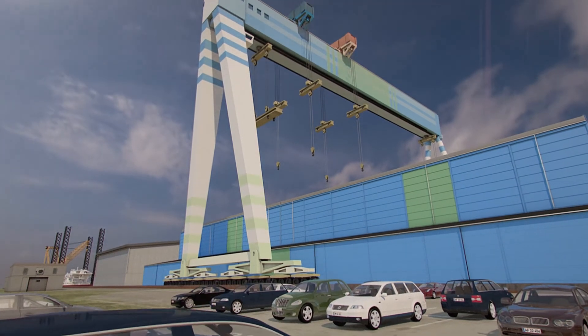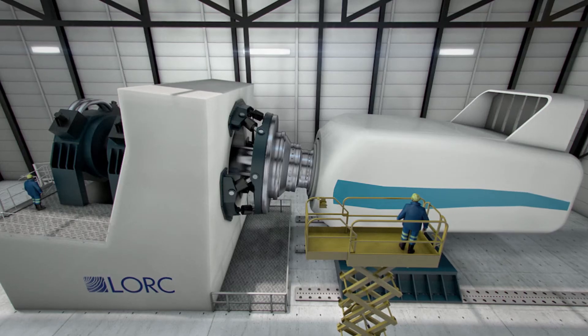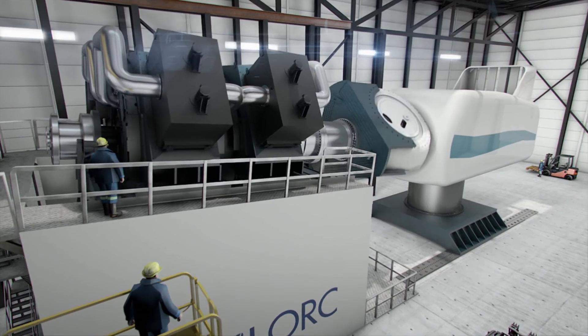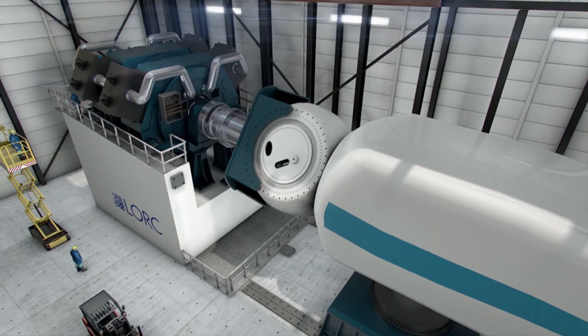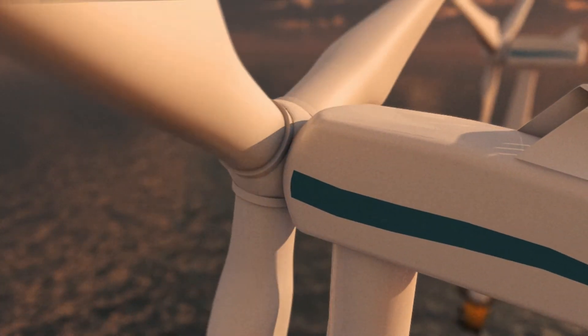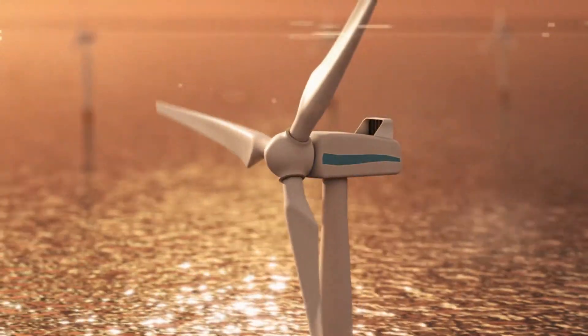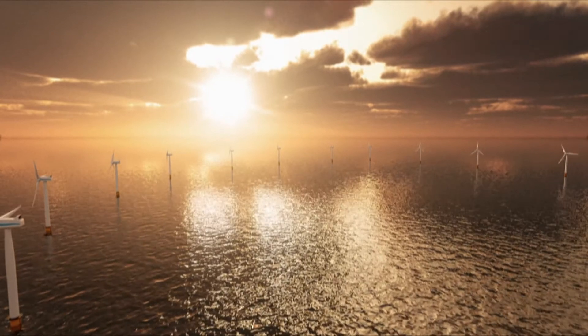LORK's two-dock testing rig sets the ultimate test for the wind turbines of the future, significantly reducing the cost of offshore wind farm installation and operation, thereby benefitting not only wind turbine producers and operators, but also end-consumers who receive cheaper energy and a greener future.